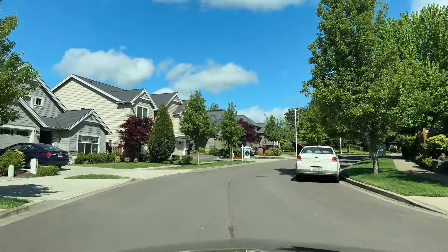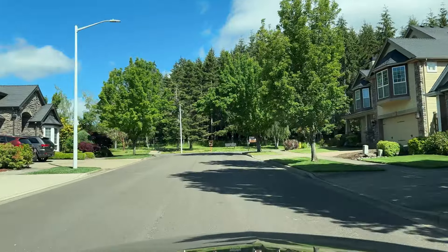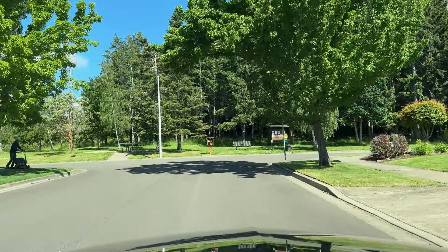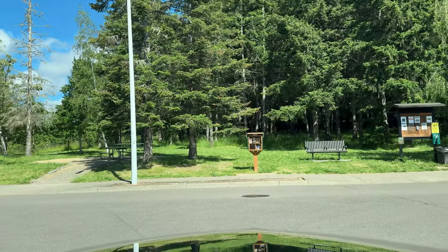One thing to note: your mail does not go directly to your house. There are going to be little community mailboxes, like the one on the right here. That's pretty typical for newer construction in Salem — nobody really has their own individual mailbox anymore unless it's in an older neighborhood.